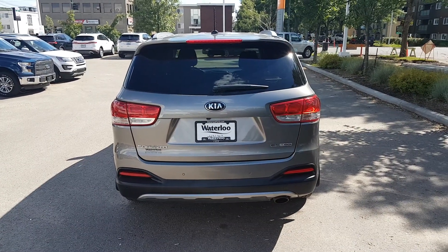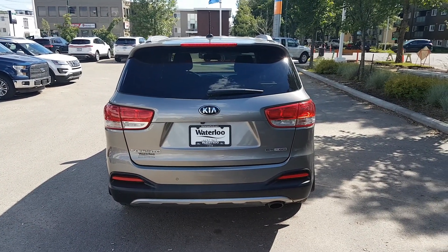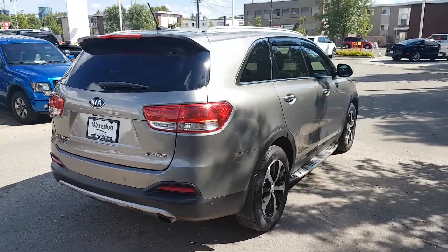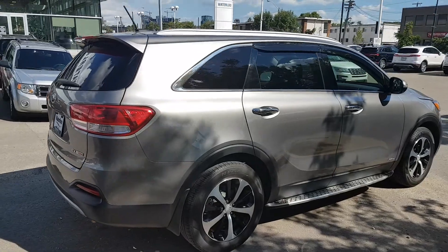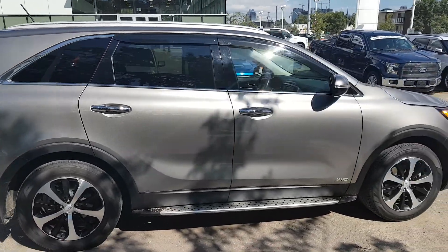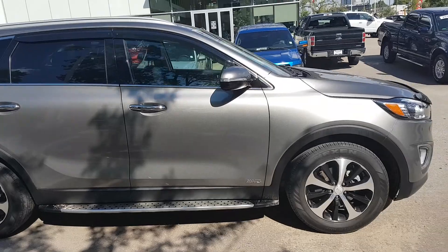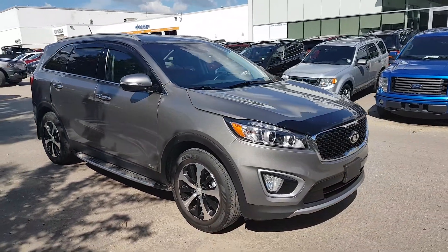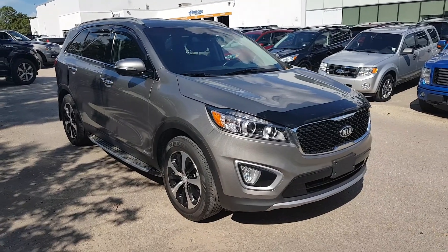I hope you enjoyed this quick look at the 2016 Kia Sorento. If you're interested in this vehicle or any other vehicle on our lot, head over to WaterlooFord.com or stop by our dealership at 11420 107th Ave. To keep in touch with all of our current promotions and inventory, you can like us on Facebook, follow us on Instagram and Twitter, and subscribe to our YouTube channel. Thanks for watching.